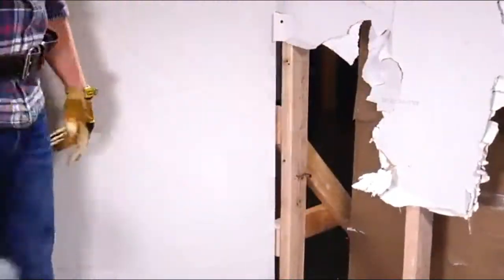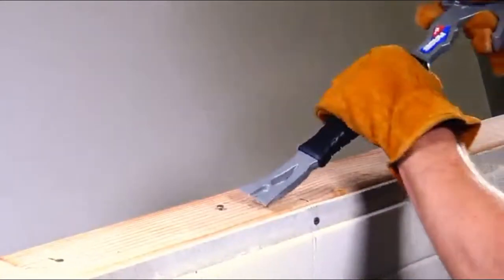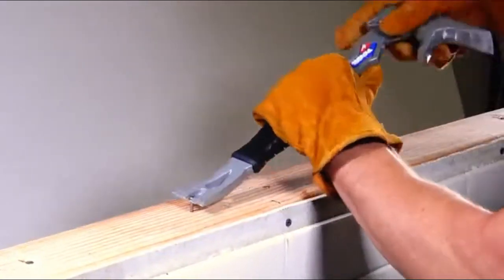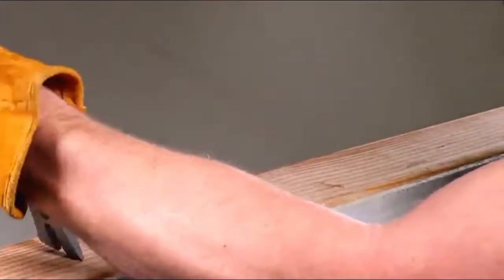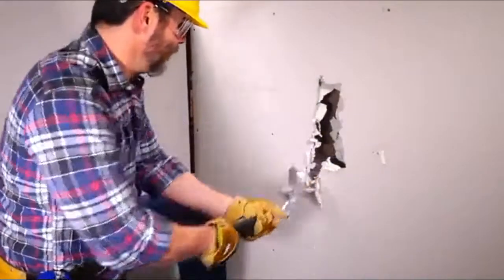And the Rage is built to take whatever you throw at it. The heavy-duty I-beam frame is forged from high-carbon steel, heat-treated for maximum strength and stiffness. The dual-density handle features a patented shape for maximum comfort, grip, and control — so you can put the hurt on everything but you.